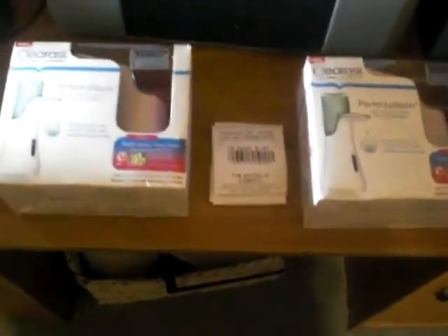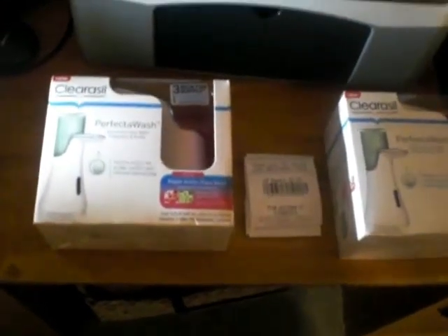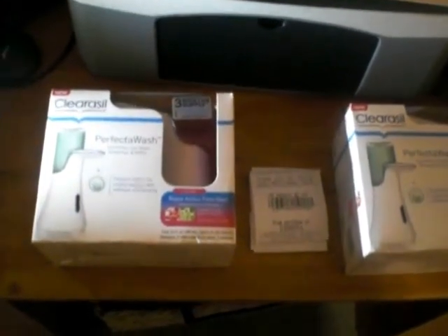Alright guys, this is a real quick video with Rite Aid in regards to the Perfect Wash that I left the video about earlier in the week.